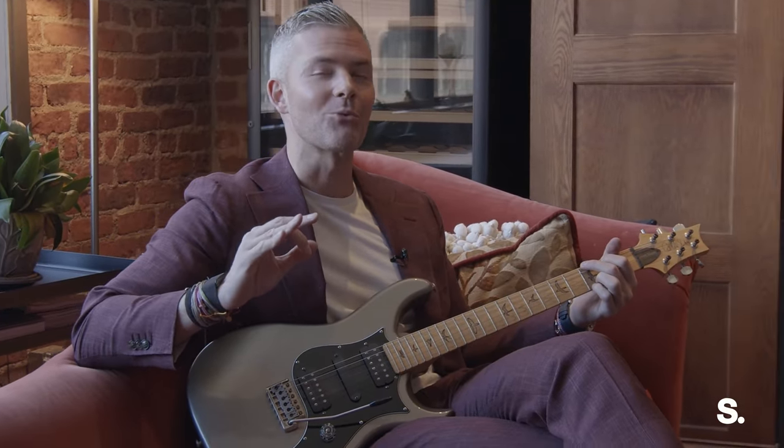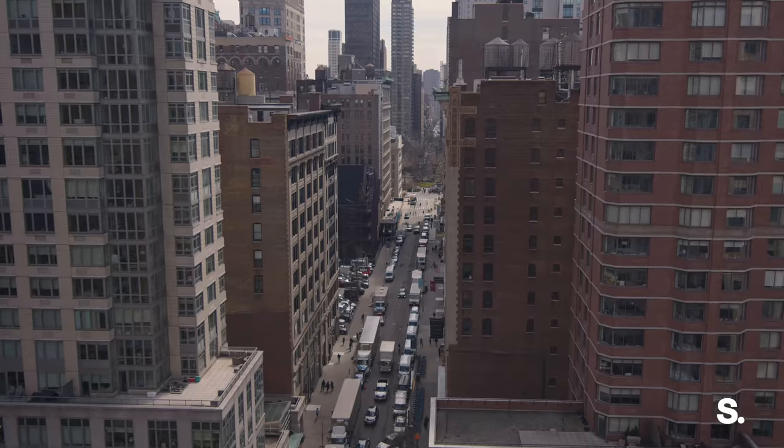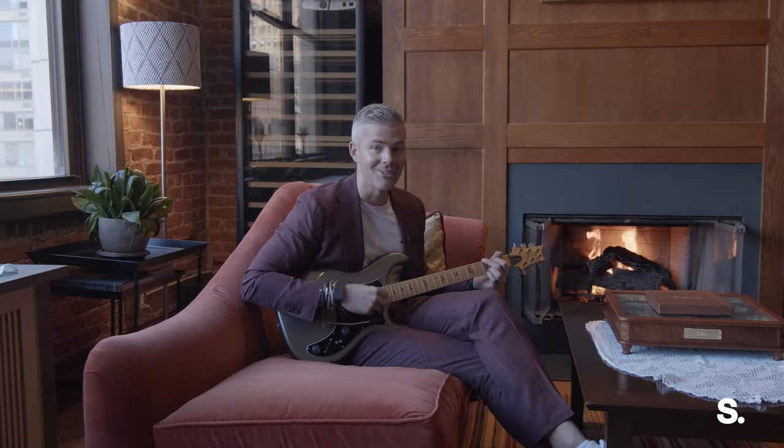I'm about to show you one of the greatest three-bed keyed elevator access lofts in Flatiron Chelsea, in the center of the city, with one of the greatest roof decks you've ever seen. So let's go.